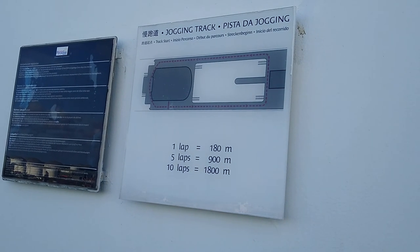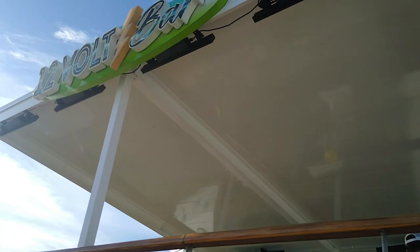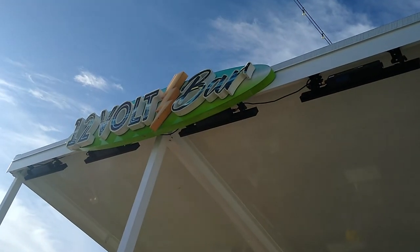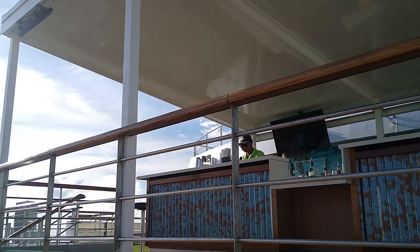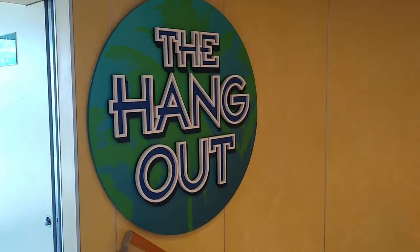This is the adults-only pool area — it's called the 12 Volt Bar, a bar right by the adults-only pool. We are now at the Hangout, right above the pool deck — this is actually the highest point on the ship.